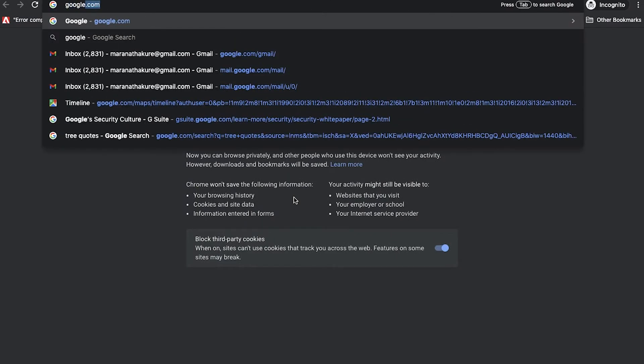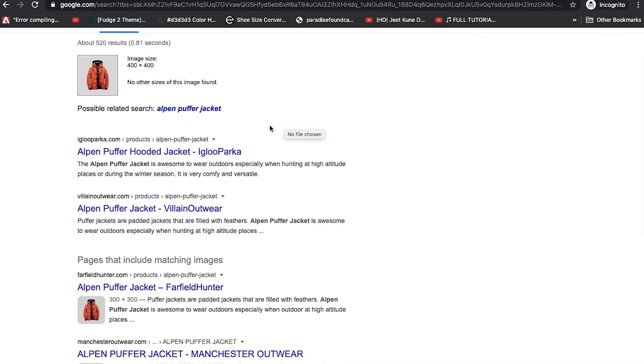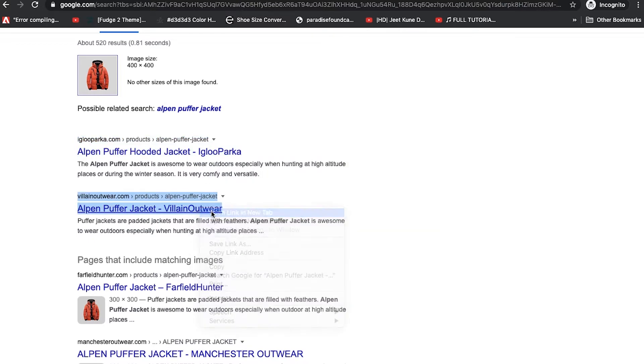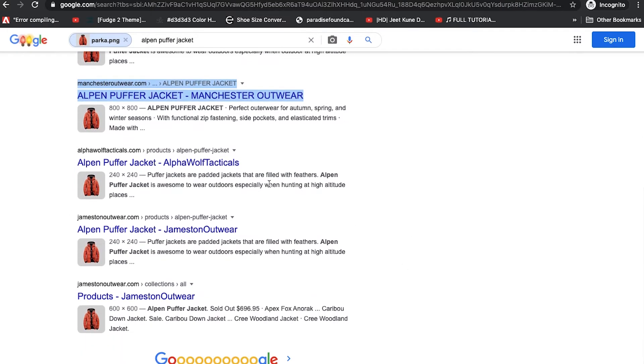Let's get started. I've downloaded the image to my desktop already — this version from the Igloo Parker website. Let's come over to Google Image Search. Let's go to Images, search by image, upload an image, choose file, and upload the image. The first result says 'open puffer jacket' and the first option is the Igloo Parker. Let's open that. Then we have Villain Outerwear — let's open that as well. There's another one called Manchester Outerwear. I observe they all have the same name: they all call it the 'open puffer jacket.'